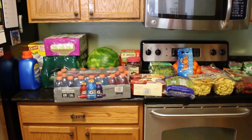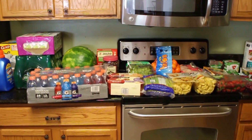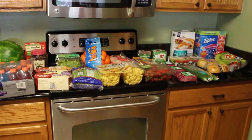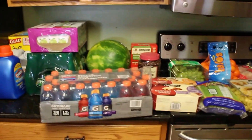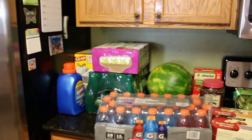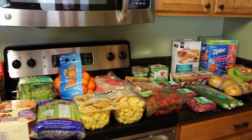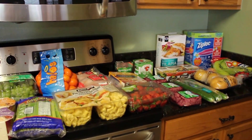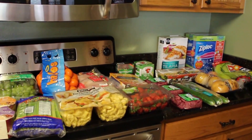All right guys, back with our first Costco haul! This haul cost us $252. We did get a membership at Costco — it's called Gold Star and it was $55 for the entire year. We did not get the higher one like we did at Sam's.